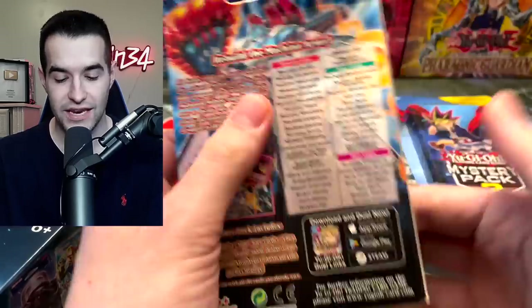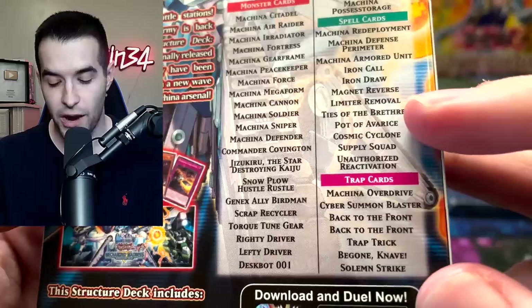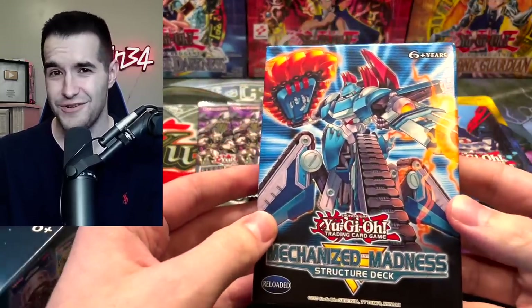This deck's not that bad though. I think it has Solemn Strike. Yeah, Solemn Strike is in here — that's pretty good. Pot of Avarice, another good card. And then of course the Citadel — that card's crazy. So that's actually a really cool deck. I think it's not that new actually, but that's pretty nice.